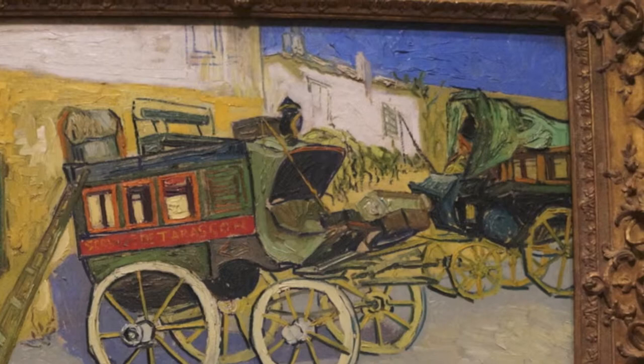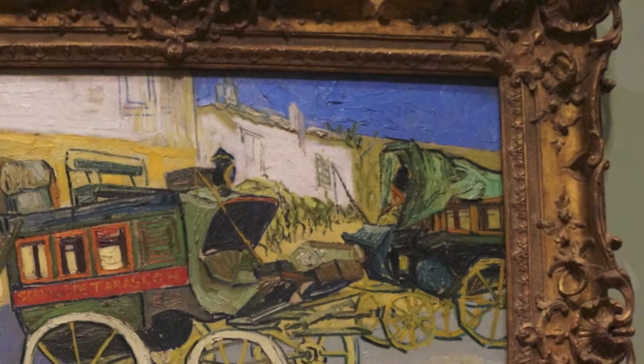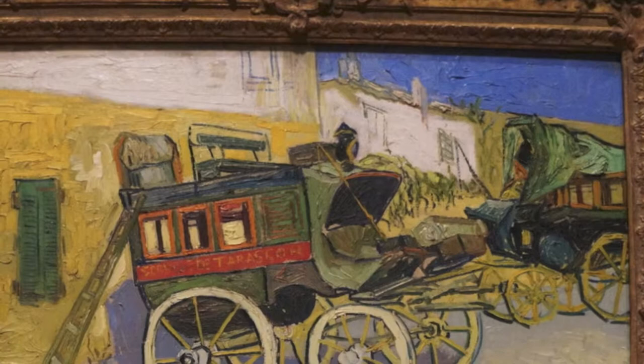You don't really see that kind of blue anywhere else. It's a unique hue of blue and it's very complementary to the yellow on the walls and even all the other colors in this composition. It's very quintessential of that South of France late summer time period.